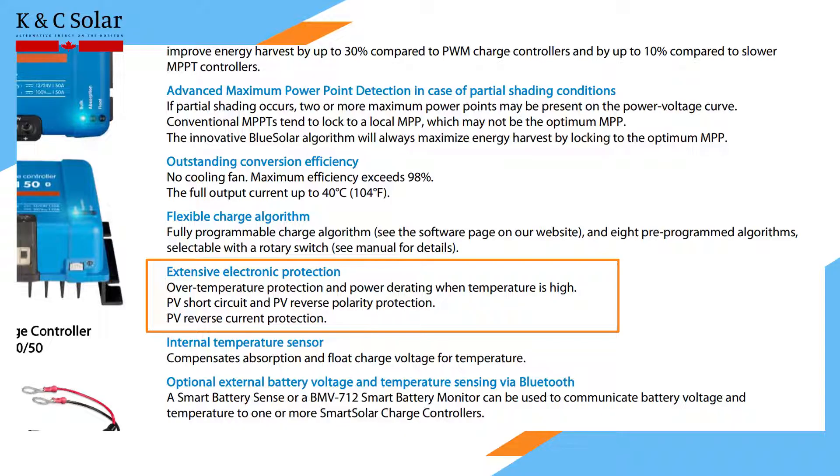Multiple safety features protect the device from over-temperature, PV short-circuit, PV reverse polarity and PV reverse current.